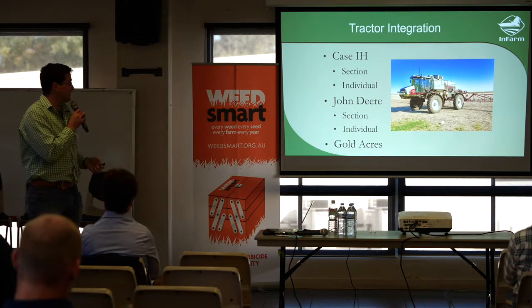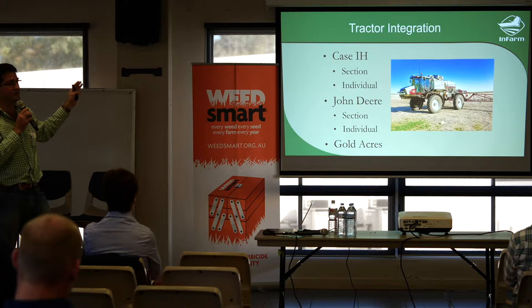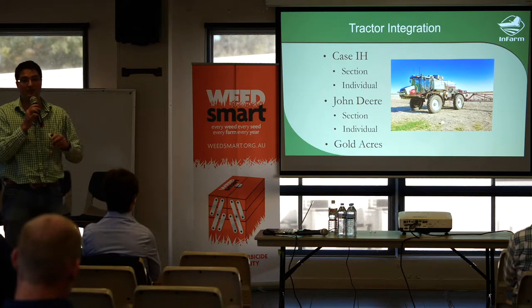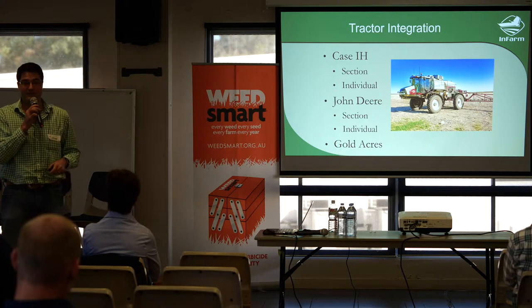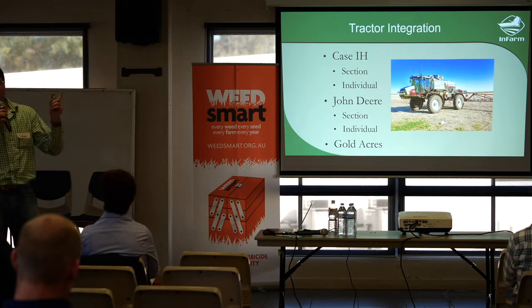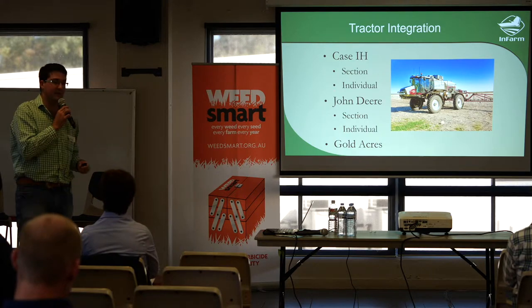These are the tractors we've integrated with — the John Deere with seven sections and individual nozzle control. If anyone's wondering which is the best system, currently the Case IH with individual nozzle control is the most powerful system out there. The second is the individual nozzle control by John Deere, and we've done a fair bit of work with Mick Kennedy down in St George — he's been really amazing at getting that up and running.